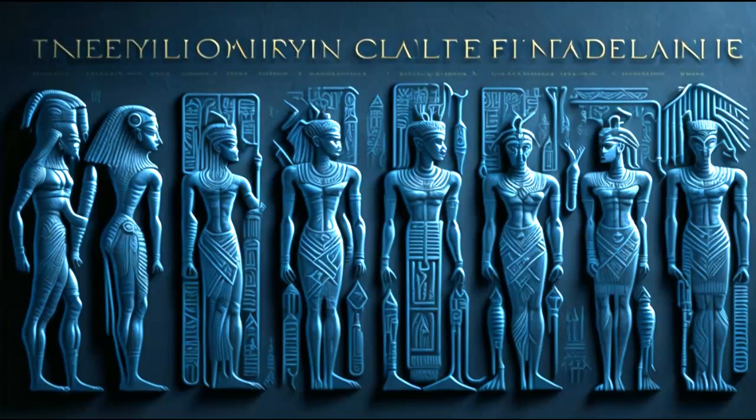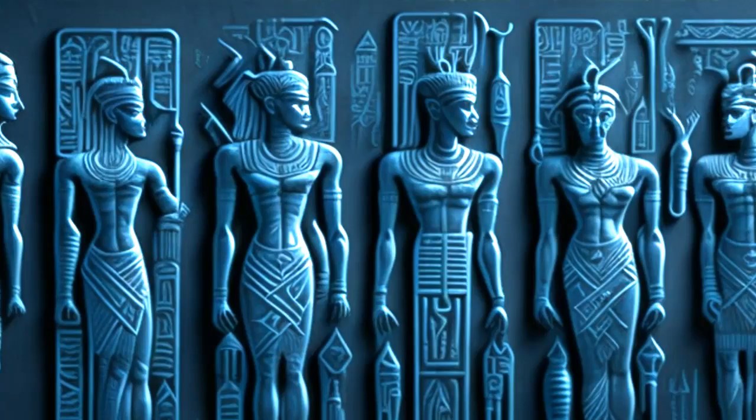Welcome to this video on the role of hieroglyphics in understanding the ancient Egyptian language. Hieroglyphics were the writing system used by the ancient Egyptians to record their language, and they played a crucial role in unlocking the secrets of this fascinating civilization.